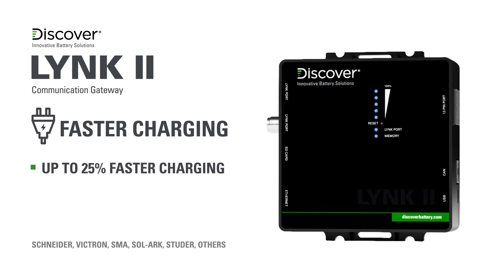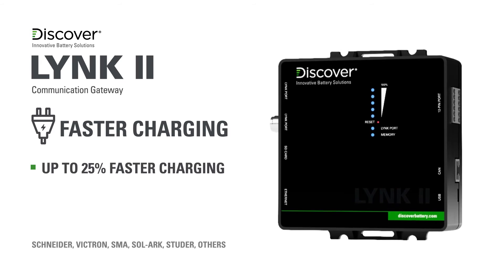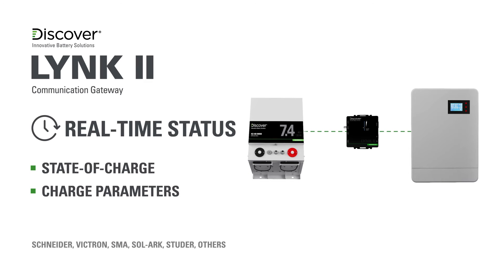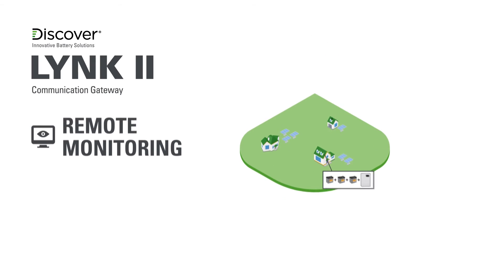To recap the benefits and features of Link To and Link Access software: Link To enables up to 25% faster charging by automatically pushing Discover lithium charge parameters to the leading off-grid inverter charger systems. Link To facilitates closed-loop communications, enabling the broadcast and display of the real-time state of charge for Discover lithium energy storage systems.